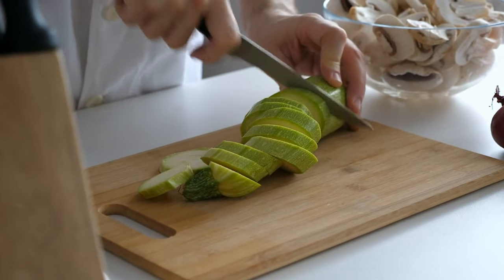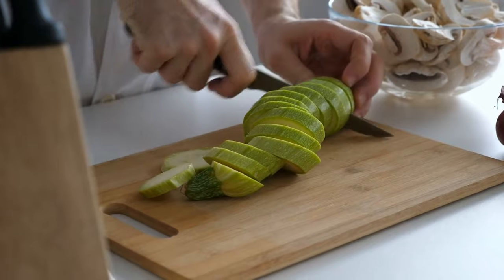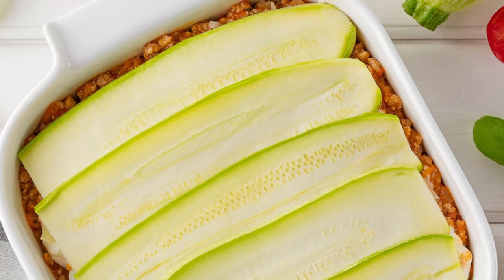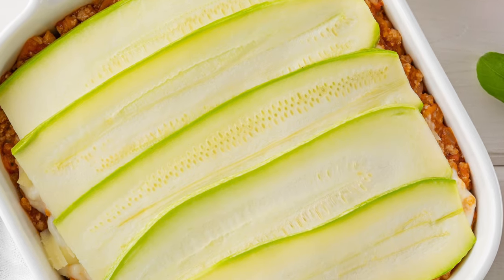As squash tends to soften when cooked, it can be an excellent choice to replace the pasta with zucchini. Just slice them thinly and layer them with other elements. Not only will squash provide plenty of texture, it will also give a wonderful boost of flavor and add nutrients to your meal.